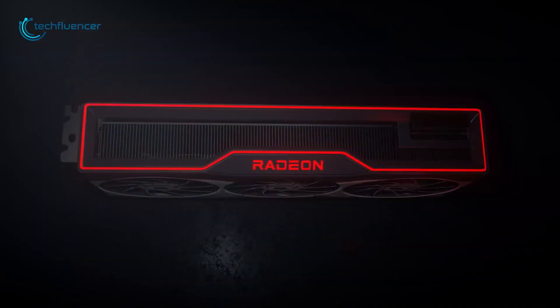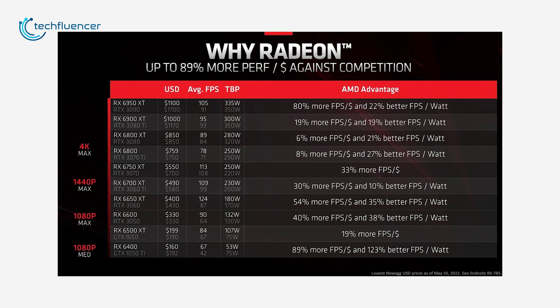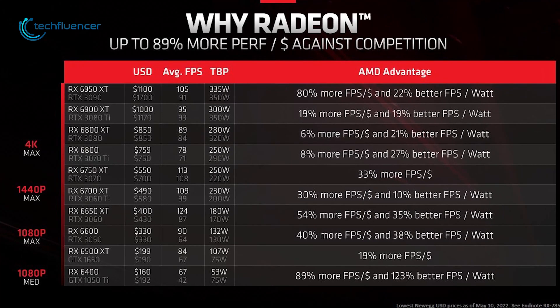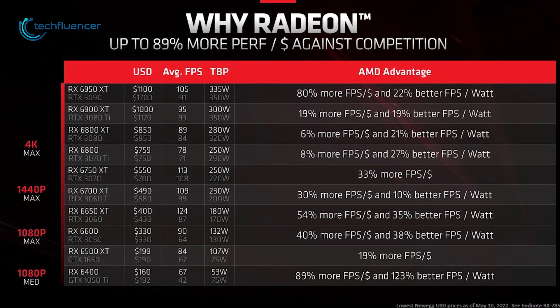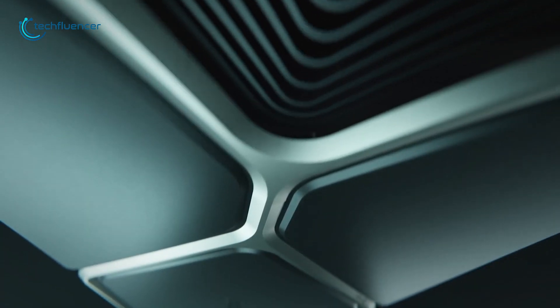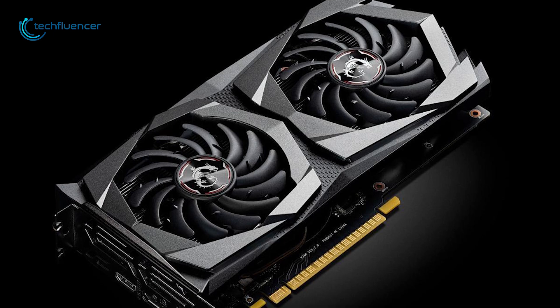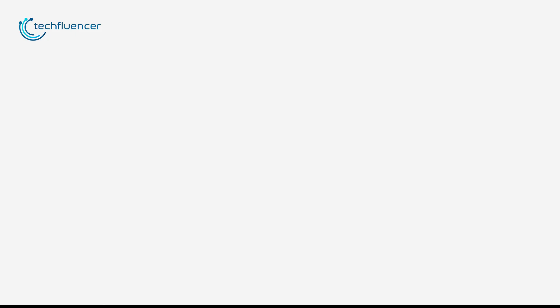AMD, in a recent marketing campaign, compared their graphics cards with Nvidia's to show how they offer more value for the price you pay. This also included entry-level GPUs such as the 1050 Ti and 1650, where AMD does seem to perform better in 1080p gaming. So it does sound logical for Nvidia to come up with a card such as the rumored 1630 to square up the competition.